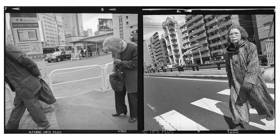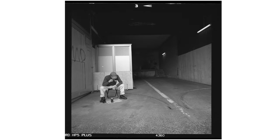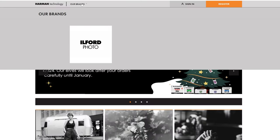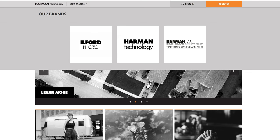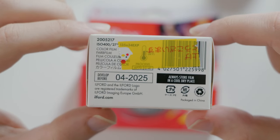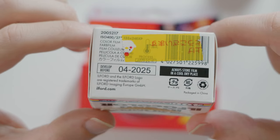Ilford was founded in 1987, and while many of us will be familiar with their black and white products, the company has gone through many iterations. A relevant change took place in 2005 that saw the formation of Harman Technology, which would continue to manufacture film like HP5 and darkroom photographic paper while licensing the Ilford branding. As of today, these classic film stocks and other products like Kentmere Film are under the Ilford Photo label and since 2018 feature a Harman Technology sub-branding on the packaging.